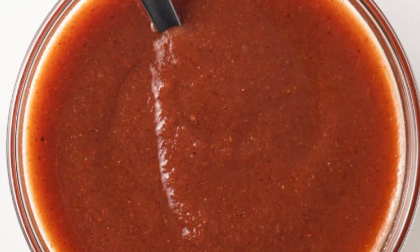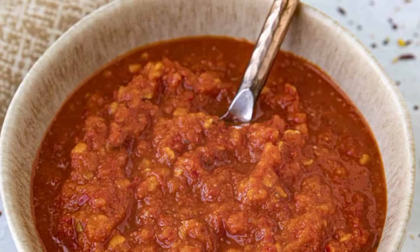Why is it called chili? The chilies were new to the Spanish, and they took the name directly from Nahuatl, the language spoken by the Aztecs. The Spanish decided the word 'chili' would mean hot pepper because it reminded them of the spicy flavor of black pepper, which they were familiar with.